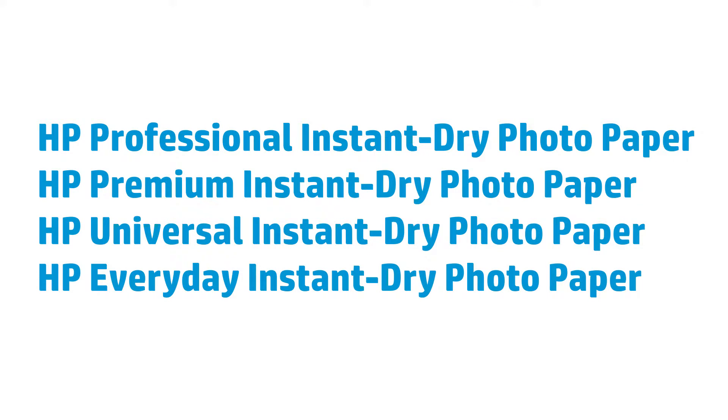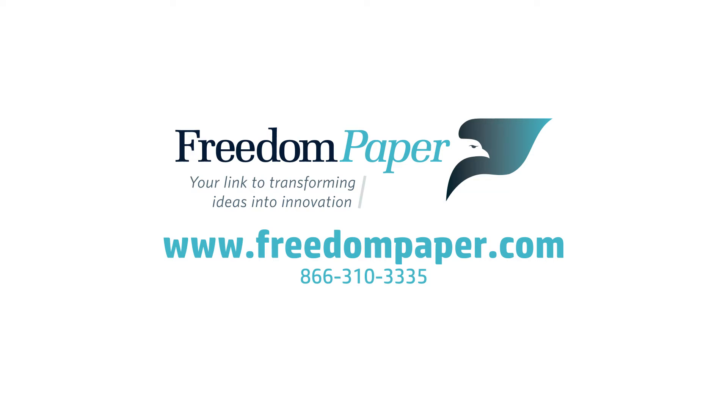So if you're a professional seeking photographic image quality with the productivity benefits of instant dry prints, HP Instant Dry photo papers are the perfect choice. To find out more, contact your HP large format media specialist today.